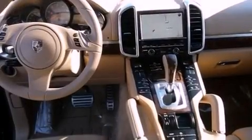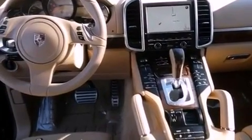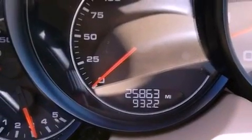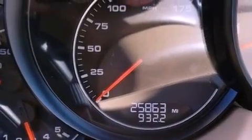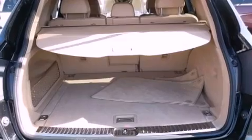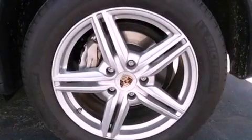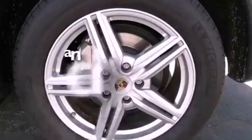Features include a Bose stereo system, a double wishbone independent front suspension, a low tire pressure indicator, a rear spoiler, a security system, rear fog lamps, 12-volt power outlets, stability control, air conditioning, and this vehicle has less than 26,000 miles.